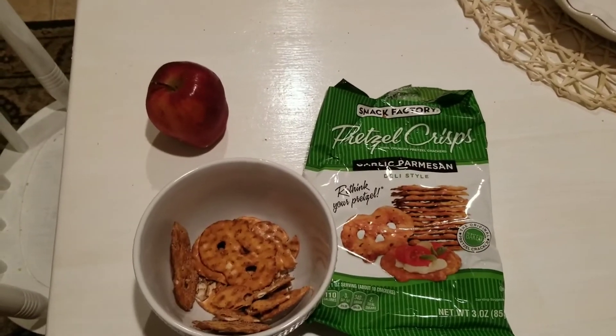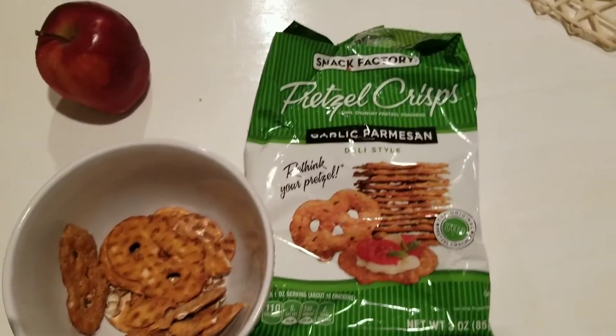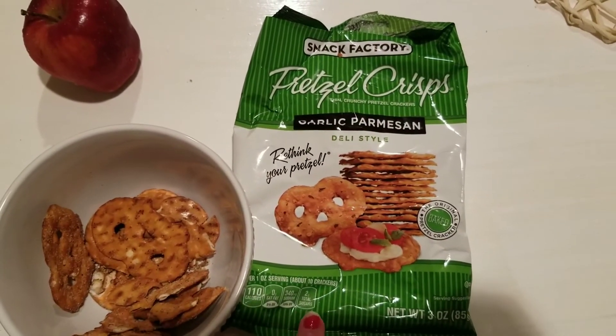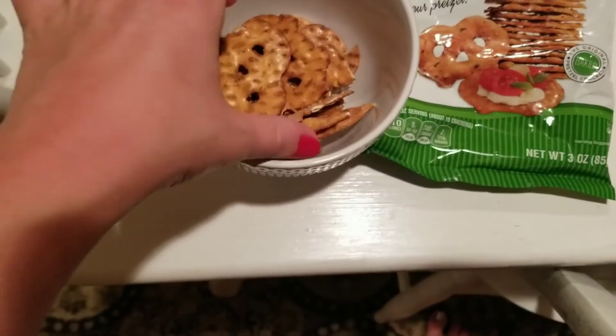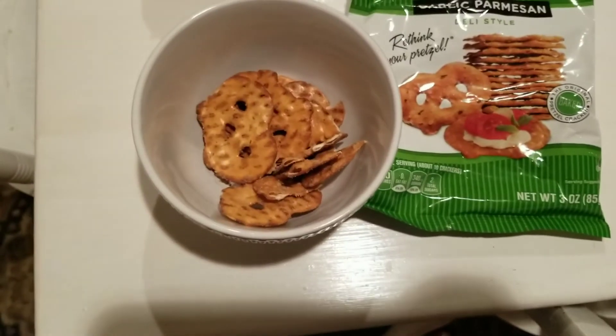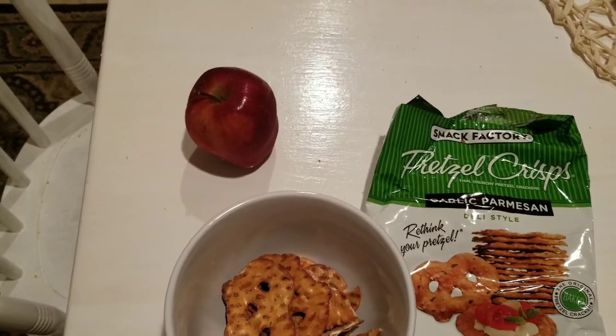For an evening snack and to round out the rest of my points for the day, I am having these pretzel crisps. This is the garlic parmesan — this is actually my favorite. I had some the other day so this is all that I have left, and for this amount it's two points. And then I am also having an apple for zero.